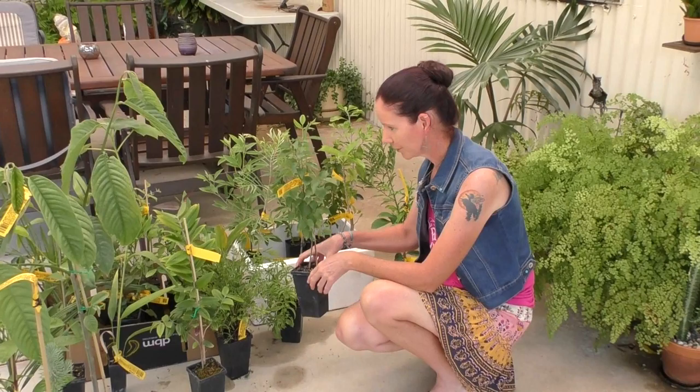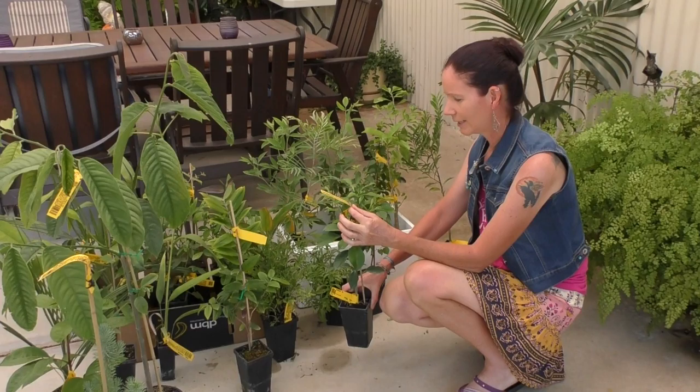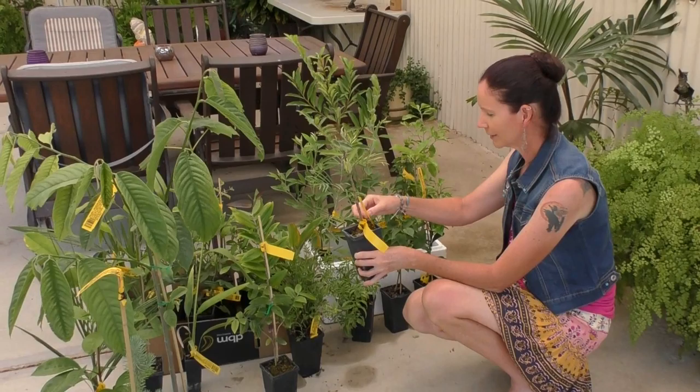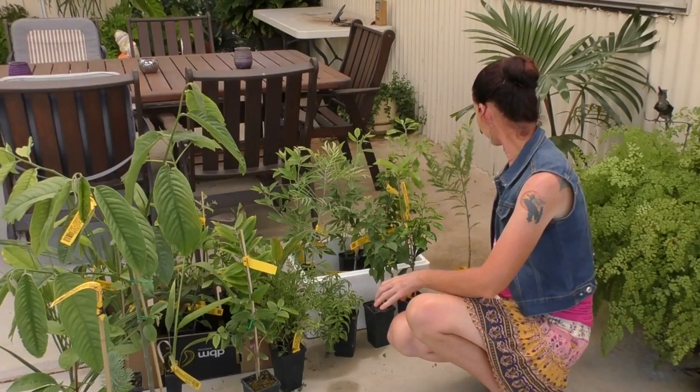We've got a couple of low chill apricots, so they should be good — I've just got to save them from being waterlogged. This one we picked up for $4, such a bargain — it's an orange, so we'll see what it turns into. And this one is just another habitat tree from their bargain bin; it's a black plum, a small tree or shrub that gets little black fruits. It's an Australian native, and the birds should like that one too.